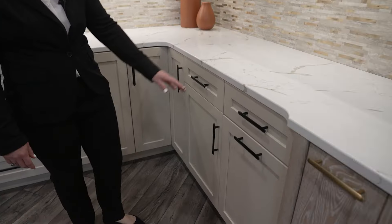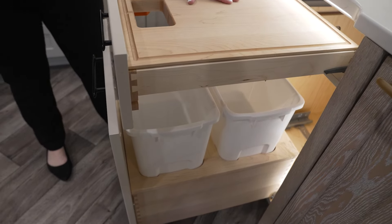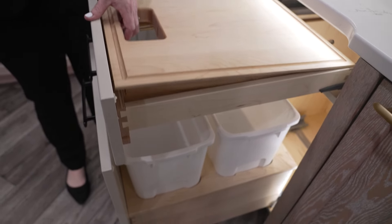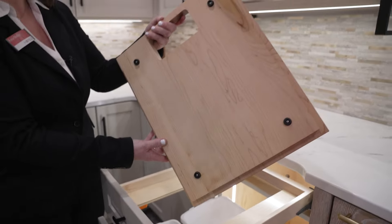In this cabinet partnered with Century we have their pullout chopping block as well as their waste bin. This chopping block is routed for juices to be able to go straight into your waste bin. It also removes and has feet to be available for chopping on your countertop surface. If you choose to chop in the space here, the mechanism does lock out so it is very stable and sturdy.